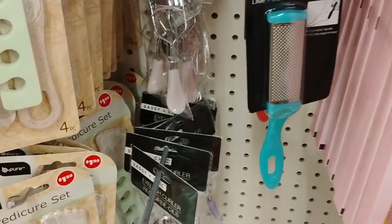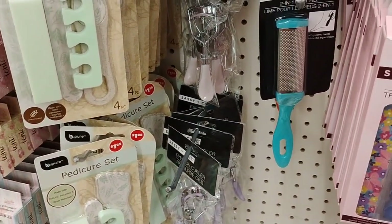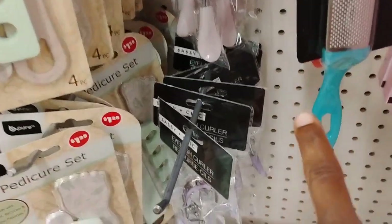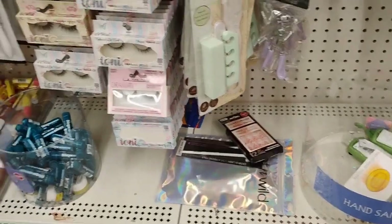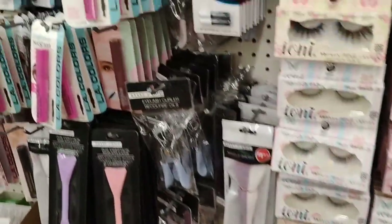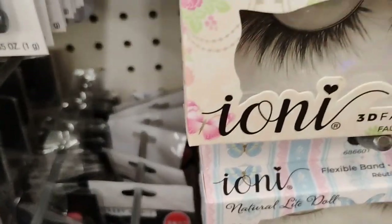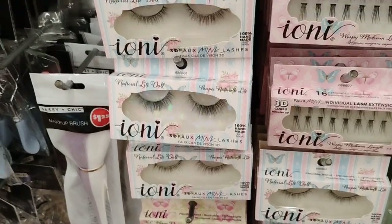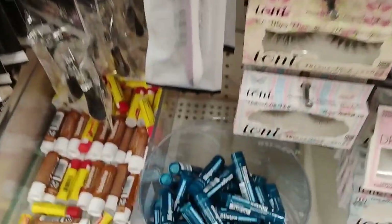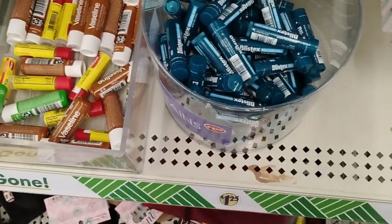Dollar Tree has this thing right here for your feet, and I'm quite sure I had spent way more than $1.25 for the one that I had. That's why you got to check at Dollar Tree first before you go anywhere. And this is pretty much the eyelashes — these eyelashes look so good. I don't know where Dollar Tree is getting their stuff from, but it looks so good. And look at this — Dollar Tree has Blistex!